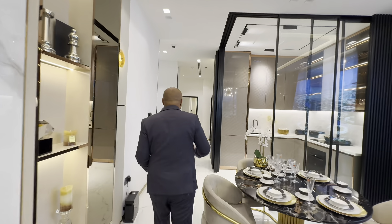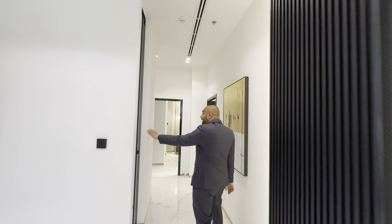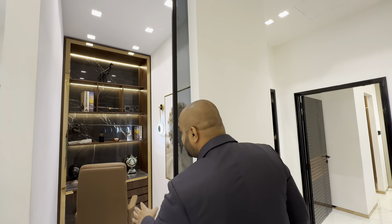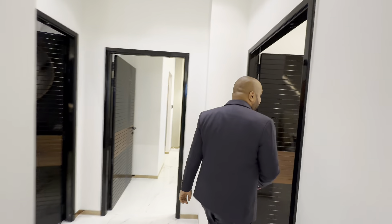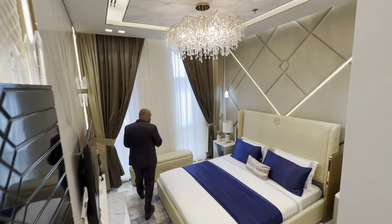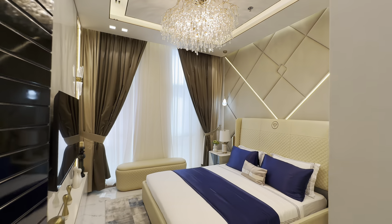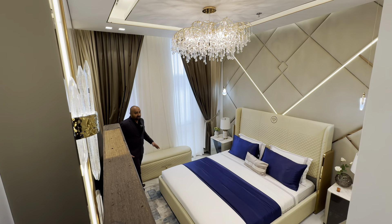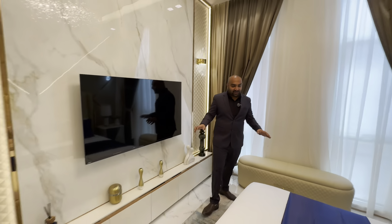This is the living room and kitchen, which comes fully furnished. As you enter and go left, there's a study room area that can be used for different purposes. There's a very beautiful study room here. This is the first bedroom — fully furnished with a king-size bed, very spacious, with a seating area, TV, and all arrangements.